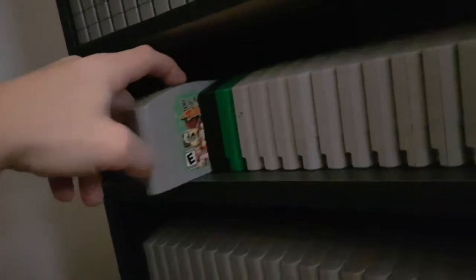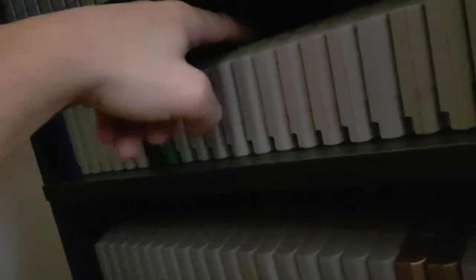Now we get down to N64. N64 was the console I first started collecting for. Sorry for the wobbly camera — I'm trying to sit comfortably within reach of the shelf. When I started collecting, I started with N64, so I've got some rarer games I probably wouldn't have owned if it weren't for the fact that I started collecting back in like 2008. These ones are pretty common though — there are a lot of racing games on N64. Banjo Kazooie, Banjo Tooie. I'll get to some rare ones in a second.